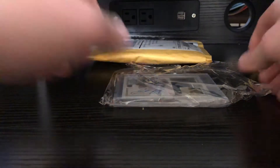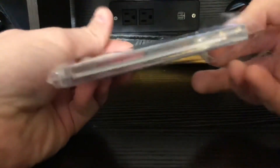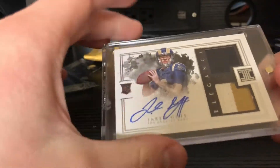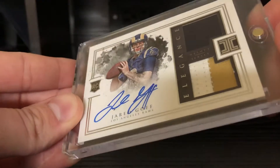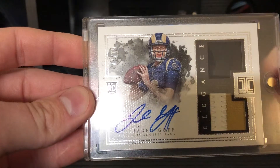Interesting little bag here. So we have a 2016 Impeccable — it's an impeccable-type mail day. Number 27, Jared Goff, that's a helmet piece, and then a remnants of a three-color patch with a tiny bit of blue. Nonetheless, a Ricky patch helmet auto.